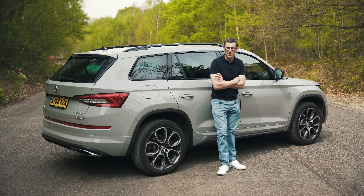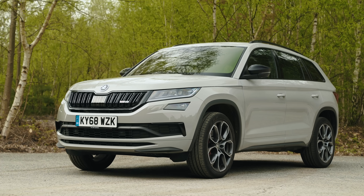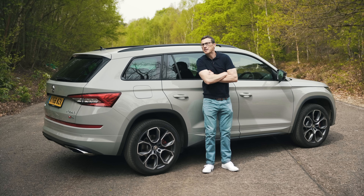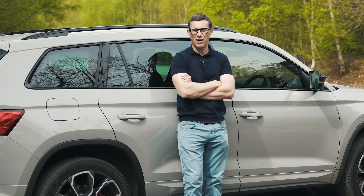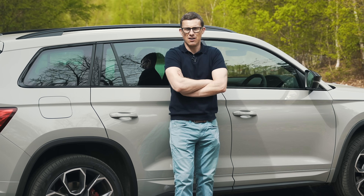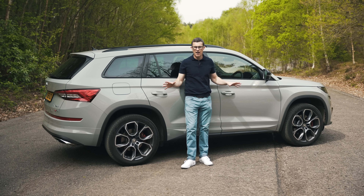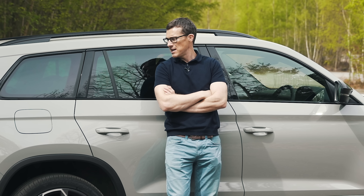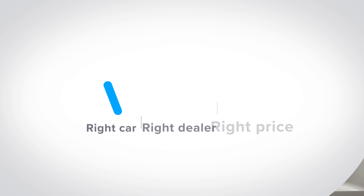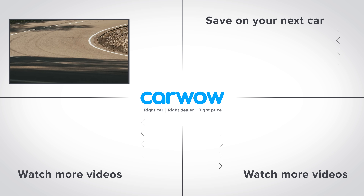So, my final verdict on the Skoda Kodiaq VRS: I certainly like the look of it — it's really cool-looking for sensible family transport. The problem is it just doesn't feel sporty enough to drive over the normal Kodiaq to warrant the extra cost. Honestly, I'd have a normal Kodiaq — which is a brilliant car — and spend the saving on a second-hand sports car, leaving the kids behind. Do you agree with my verdict? Let me know in the comments.